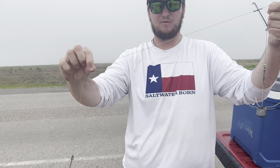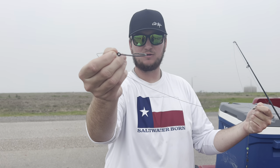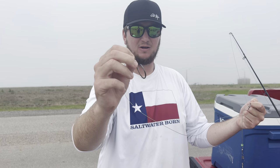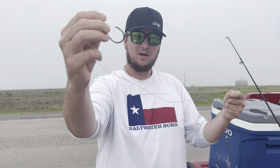That's connected to another swivel, then another couple feet of 40-pound leader below that, tied straight to the hook. I'm not really changing out hooks, so I don't feel the need to put a snap swivel down here. I feel like tying your line straight to the hook is a lot stronger than a snap swivel — sometimes those snap swivels do come loose.